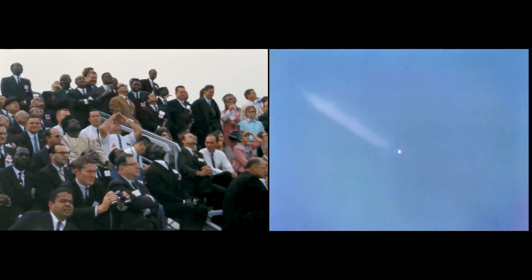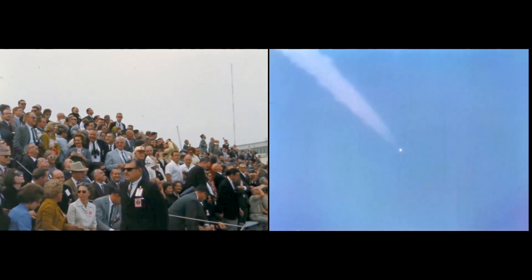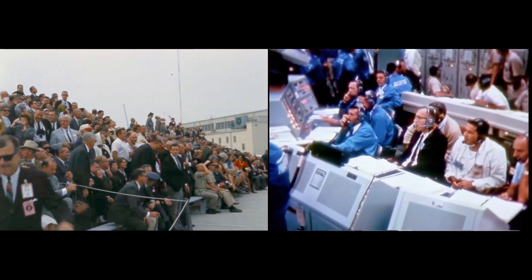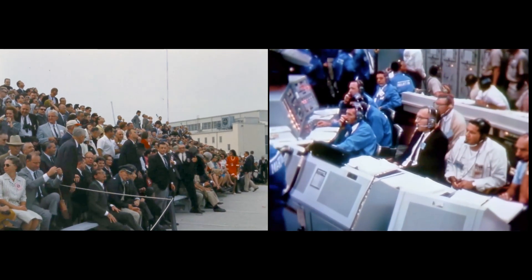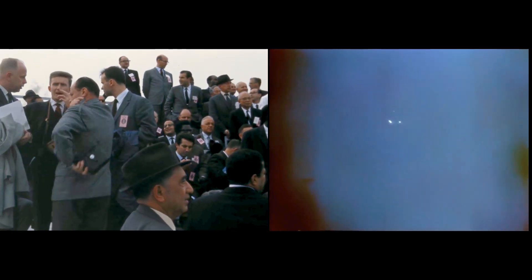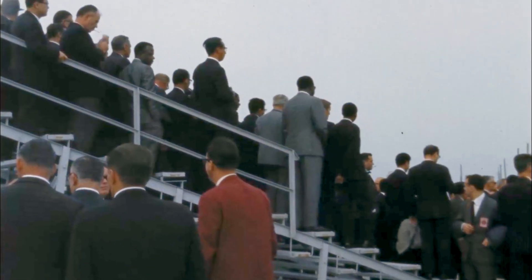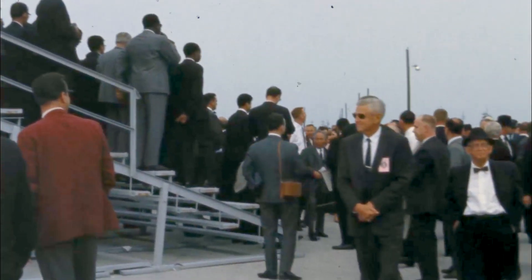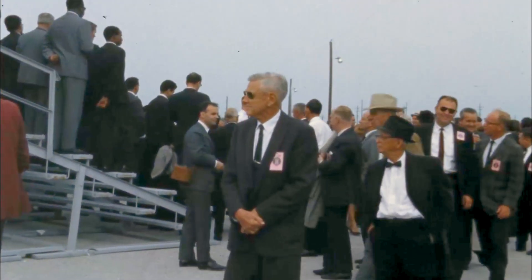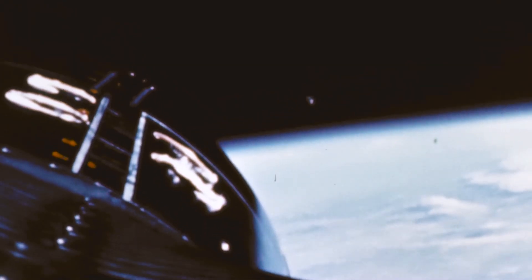Coming up on two minutes. Our velocity is 3,600 miles per hour. The crew reports they are go for staging, which should occur in a very few seconds. We're standing by for point eight, which is the achievement of 80% of the desired velocity to put this 8,000-pound spacecraft into orbit.